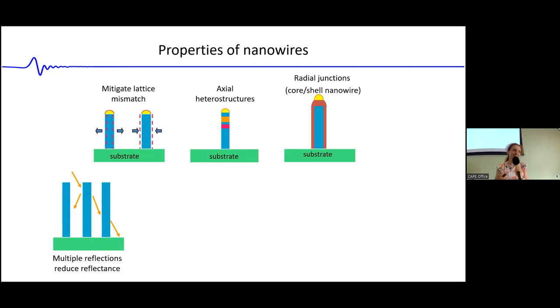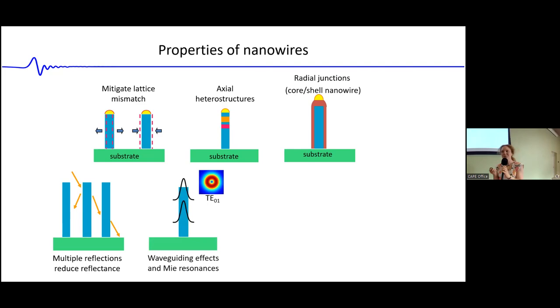In a photodetector or solar cell, you want to extract your electrons and holes very efficiently, and that large interfacial area supported by the radial junction allows you to do exactly that. In addition, you can have interesting photonic effects within arrays of nanowires. An array of nanowires can support waveguide modes in the plane of the array, and can also give rise to sub-wavelength scattering and multiple reflections, which improve absorption. Samples of nanowires standing vertically appear to the naked eye as very, very black — they're absorbing very well.